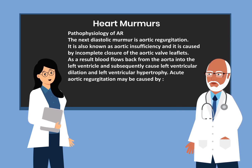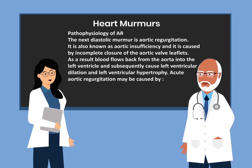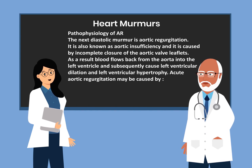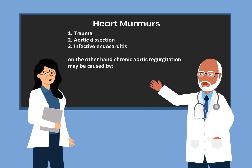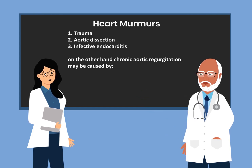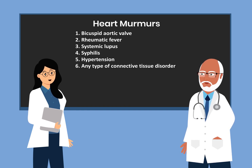The next diastolic murmur is aortic regurgitation, also known as aortic insufficiency, caused by incomplete closure of the aortic valve leaflets. Blood flows back from the aorta into the left ventricle, causing left ventricular dilation and hypertrophy. Acute aortic regurgitation may be caused by trauma, aortic dissection, and infective endocarditis. Chronic aortic regurgitation may be caused by bicuspid aortic valve, rheumatic fever, systemic lupus, syphilis, hypertension, and any type of connective tissue disorder.